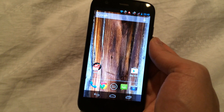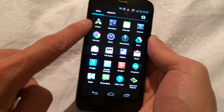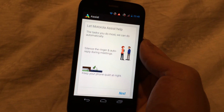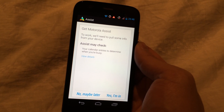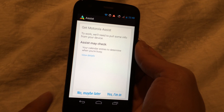So how does Motorola make this special? They've got certain things that they put in there. For instance, it's called Motorola Assist up here. You tap on Assist and it can silence the ringer and auto-reply during meetings, which is nice. And keep your phone quiet at night. So it will automatically check your calendar entries and see how it works out.